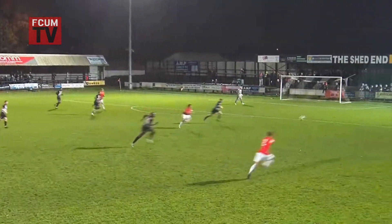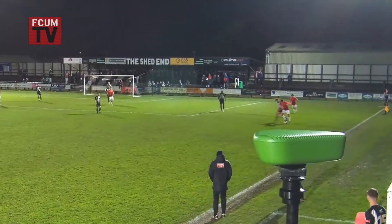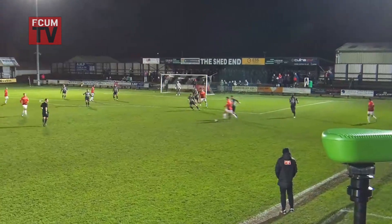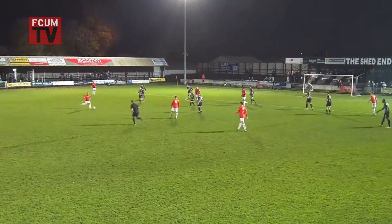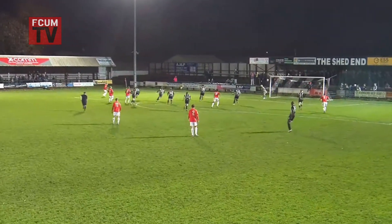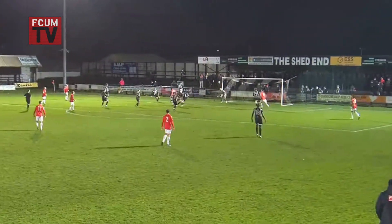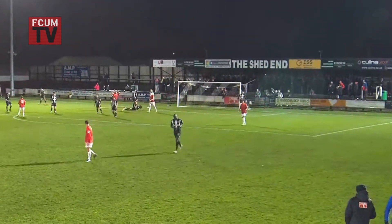Ennis out to the right flank, Wallerton pursues to keep it in and he keeps it in. Wallerton being harassed and harried, brings it infield — finds Donahue, square ball. Ennis tries to thread it in, Stanley on the turn, Stanley jinking on the left flank now. Armstrong — low ball in and Rodwell Grant puts it over the bar. Goal kick.